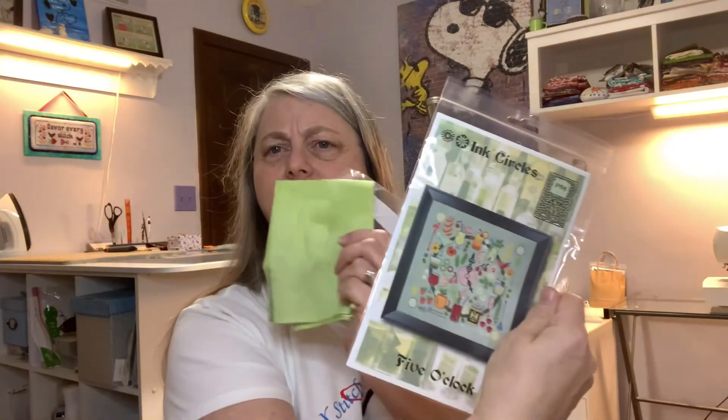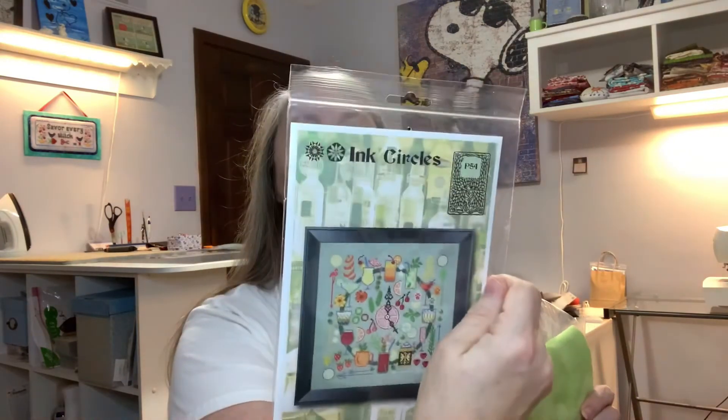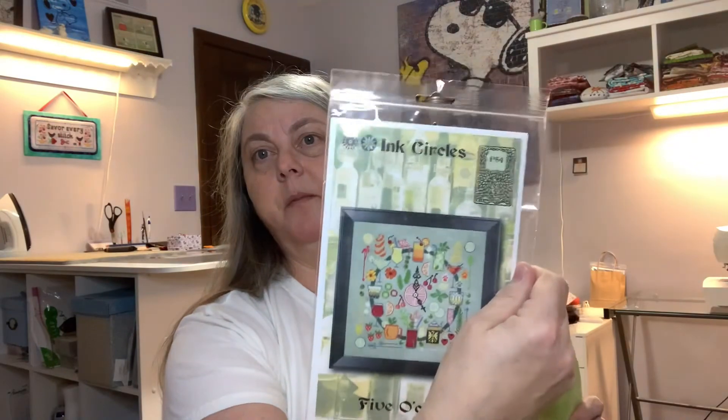Another great box by the Black Needle Society! I think you could definitely stitch that pattern on this fabric. This was originally shown done on Week's Dye Works Dove, but I still think you could use this fabric. Such gorgeous fabric and floss, such fun things — great box, I enjoyed it.